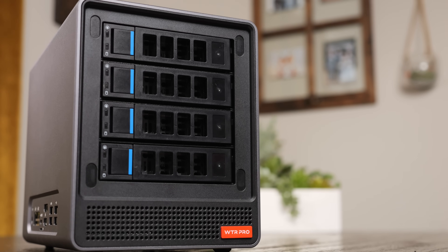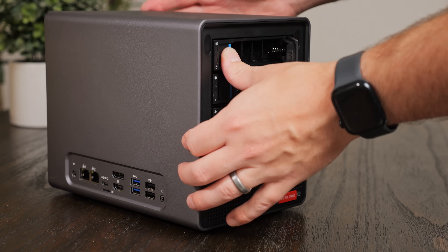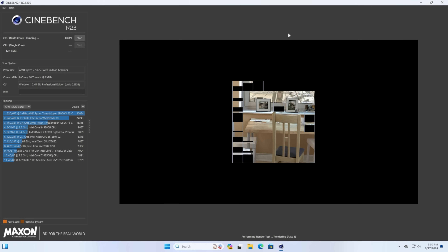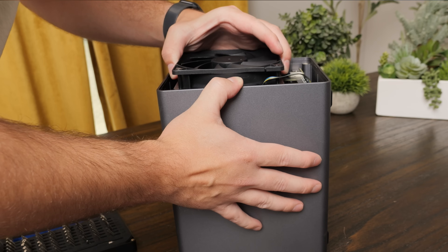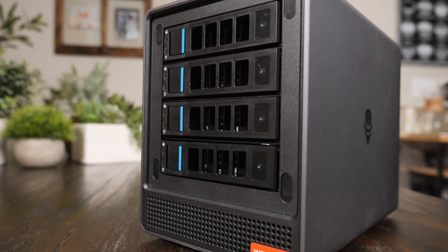It's not often that you find a system that can replace an entire home lab, especially one that doesn't cost a fortune or take up more space than a toaster. But this device might just be that solution. With impressive performance, reasonable options for expansion, and no reliance on proprietary software, it checks a lot of boxes. But is there a catch? Let's take a closer look and find out.